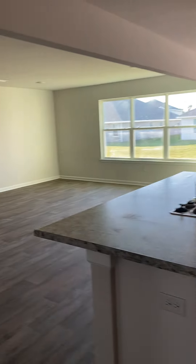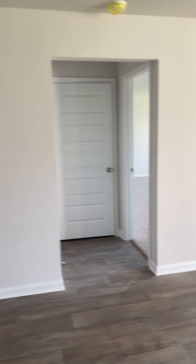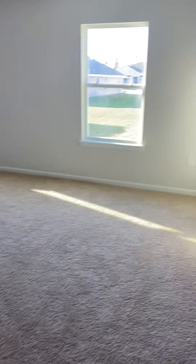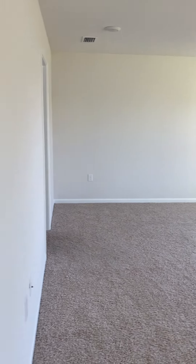Now I'm going to take you through the master bedroom. You have a linen closet here, and then you have a huge master bedroom, and then your master bath.